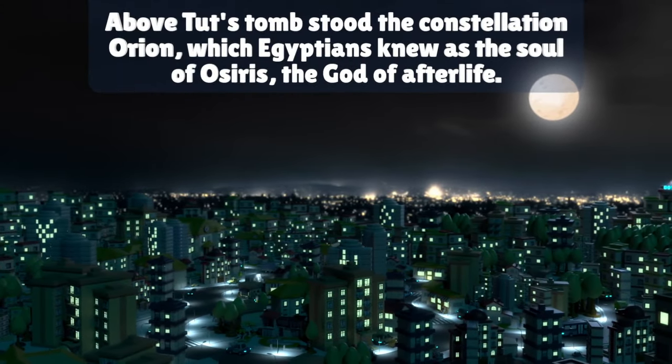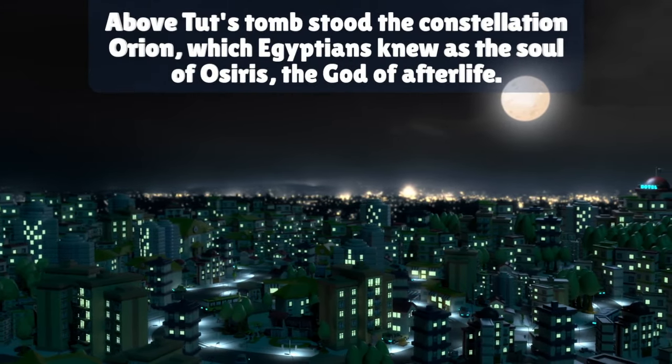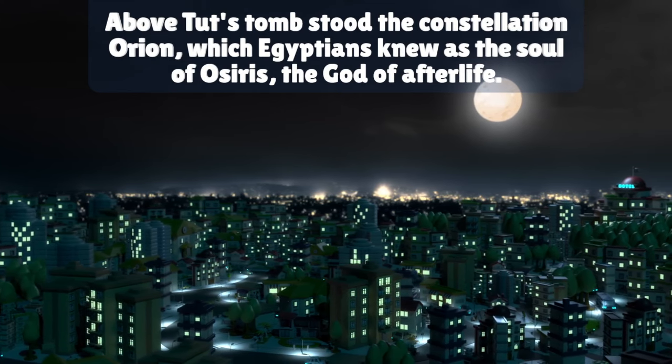Above Tut's tomb stood the constellation Orion, which Egyptians knew as the soul of Osiris, the god of afterlife.